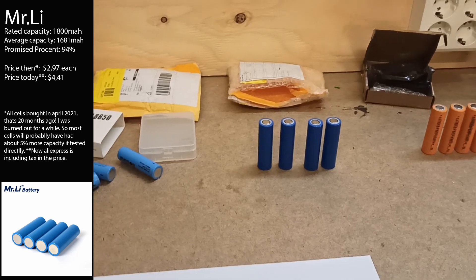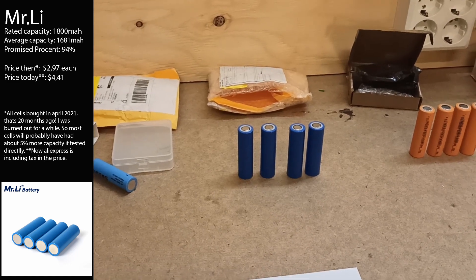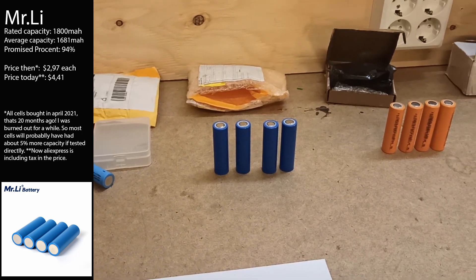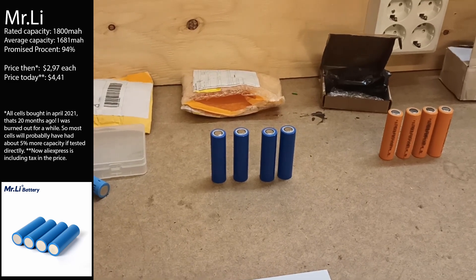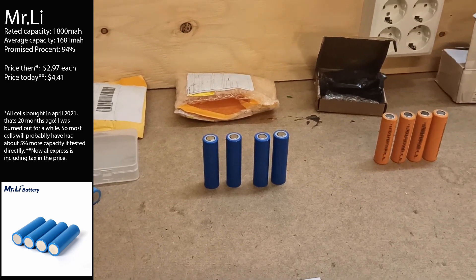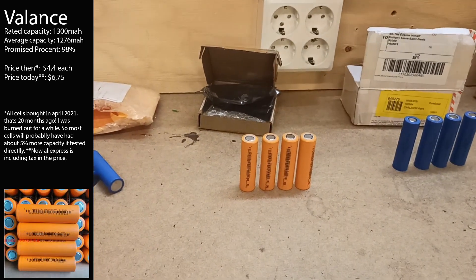Then we have blue cells — they had no name on them and came very poorly packaged. They delivered about 90 to 95 percent of the advertised capacity of 1800 mAh, which is still impressive — more than most cells in this test. But there's no name, no datasheet, and we don't know how many amps they can handle. Unless you want maximum capacity without knowing what you're putting in your product, they get a sweep.